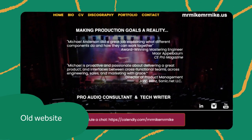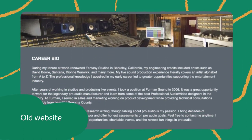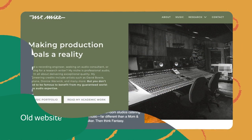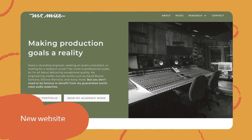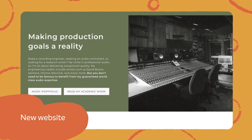This world-class audio consultant and technical writer had a website with no clear logo, unfriendly navigation, and cluttered content. But thanks to the creative team at Namecheap's EasyWP Managed WordPress and Breezy, the website was revitalized.